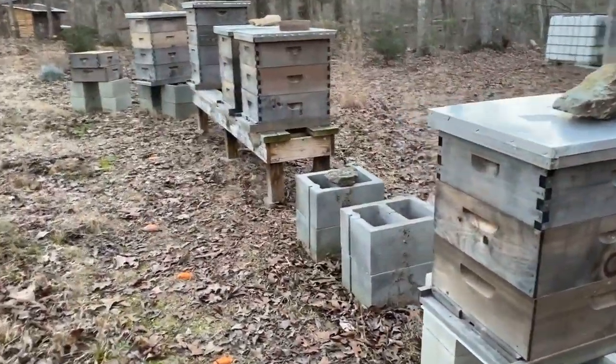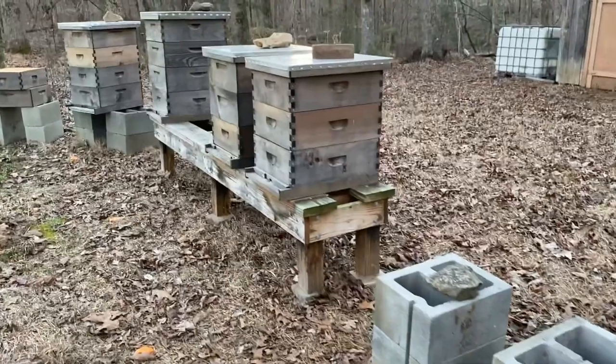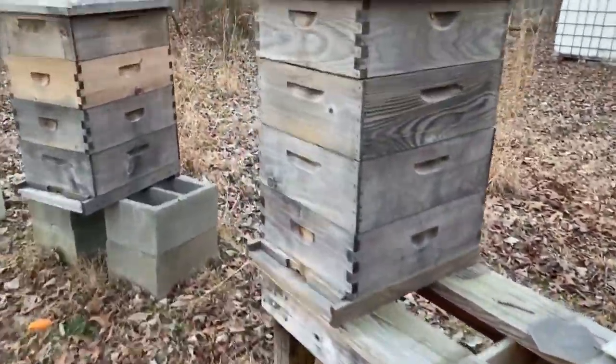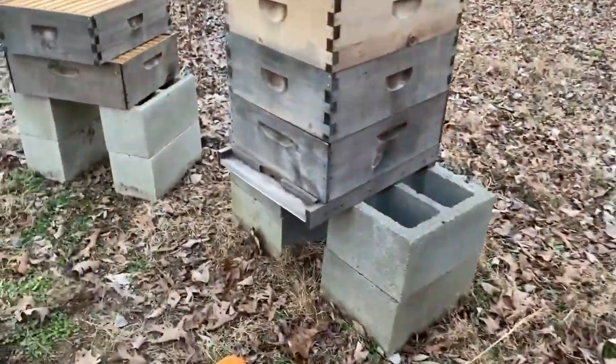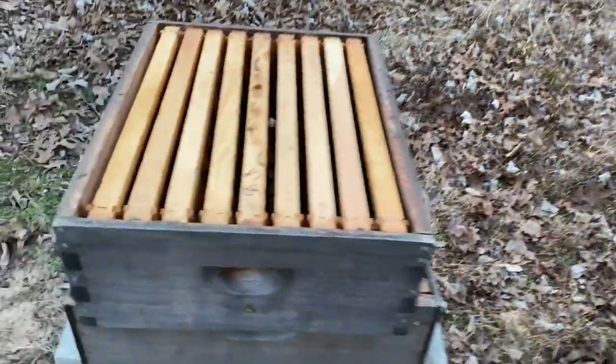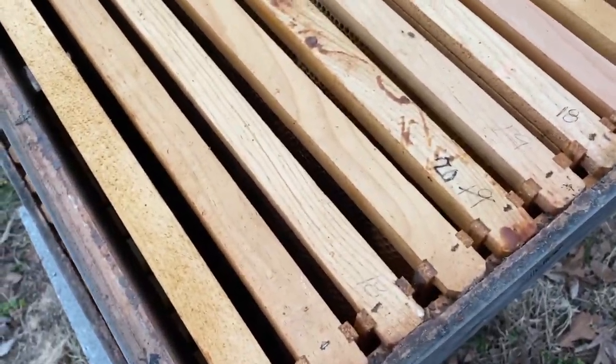A bit of a disappointing update over here. As you can see, the far hive — the one that had the queen with about 20 bees left that I tried to give a few more frames of bees to — did not make it through the cold weather. So I just left this out for the other bees to rob.